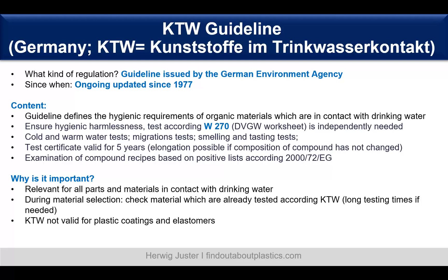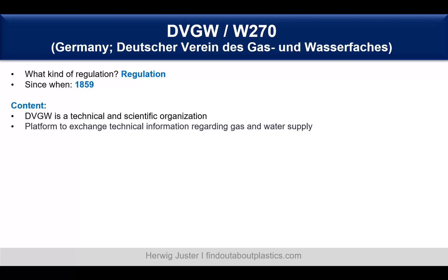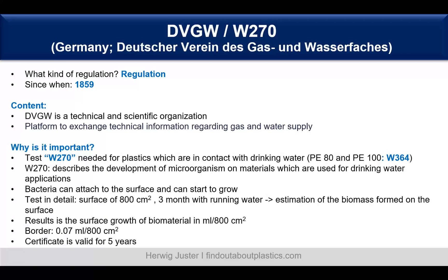Important: the KTW is not valid for plastic coatings or elastomers. Then there is the previously mentioned W270, which is part of the DVGW — Deutsche Vereinigung des Gas- und Wasserfaches — also a regulation of Germany. It's a platform to exchange technical information regarding gas and water supply. The W270 test is needed for plastics which are in contact with drinking water.